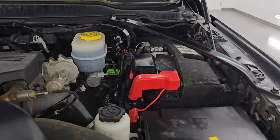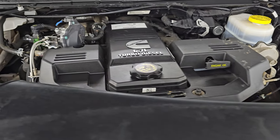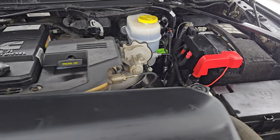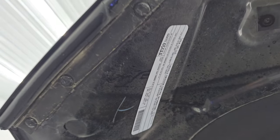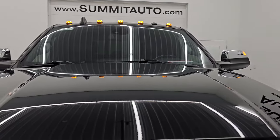Under the hood we have the 6.7 liter Cummins diesel engine. The engine bay is very clean and it runs very smooth. Once again, this truck has been fully safetied and inspected by our service shop, has a fresh oil and filter change, all fluids have been checked and topped off, and this truck is 100% ready to go. There is the emissions sticker, and the shocks did a great job holding that hood up.